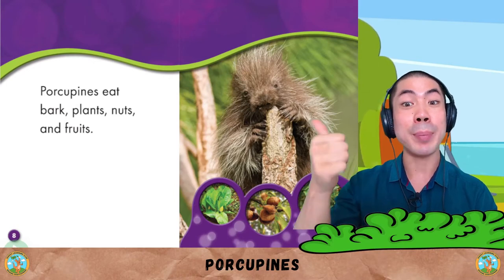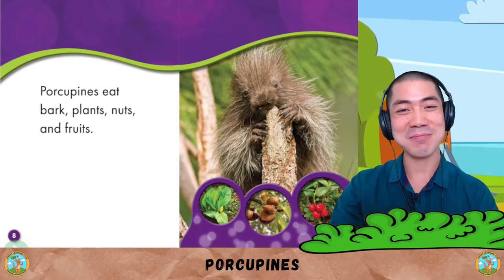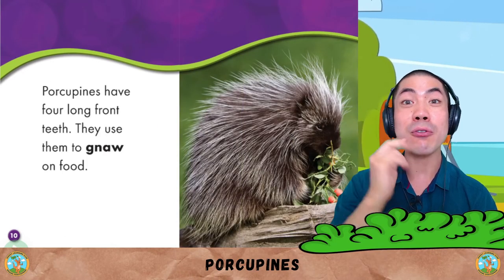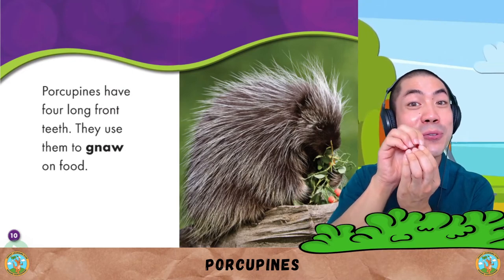Porcupines eat bark, plants, nuts and fruits. Porcupines have four long front teeth. They use them to gnaw on food.